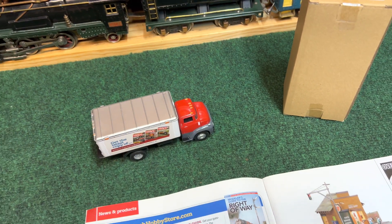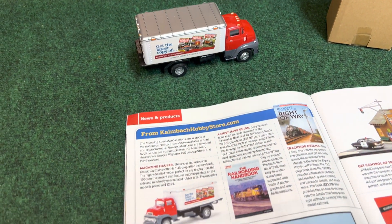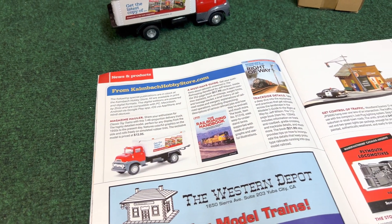I really appreciate Shondor for sending that to me. If you want your own, there is the information, and I'm sure you can go to CollenbachHobbyStore.com to find that.